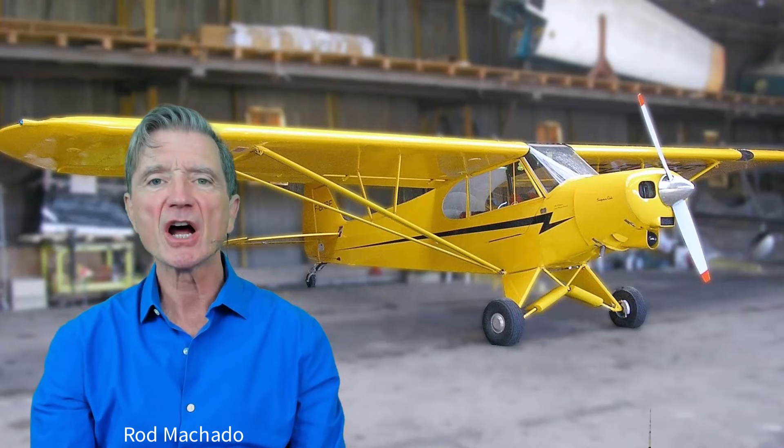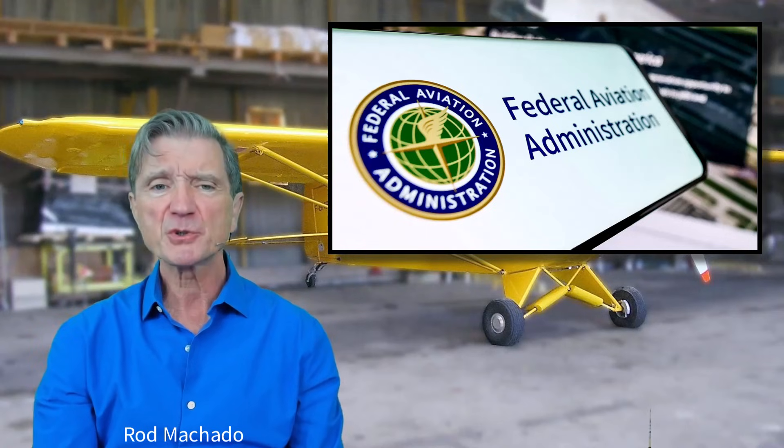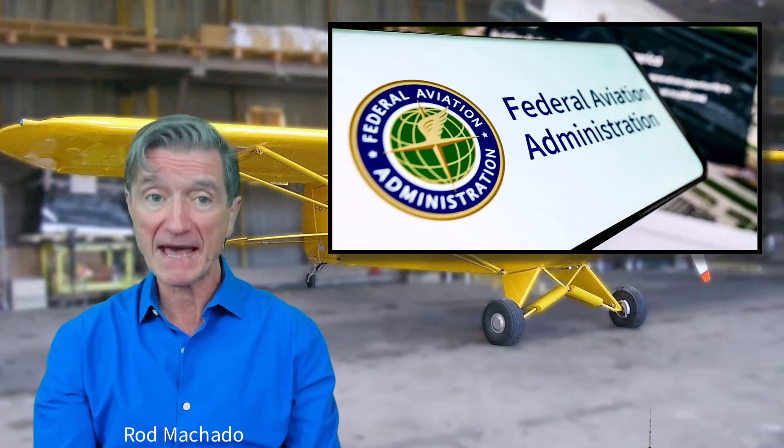As the de facto guardian of airmanship truth, the FAA now suggests that pilots dismantle their previous pitch-power behaviors and rebuild new ones on the brick-and-mortar fabulations of energy management.